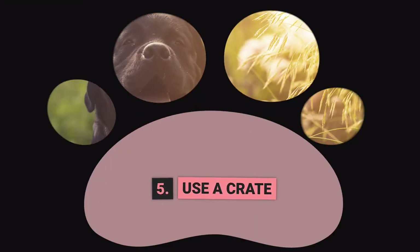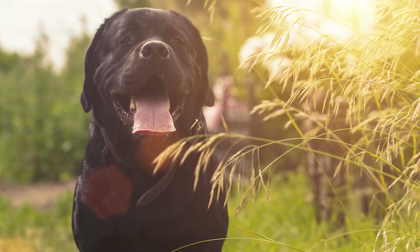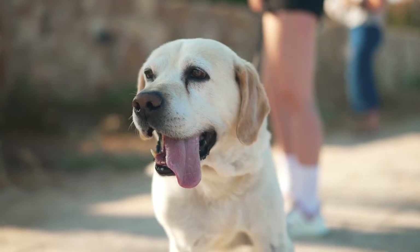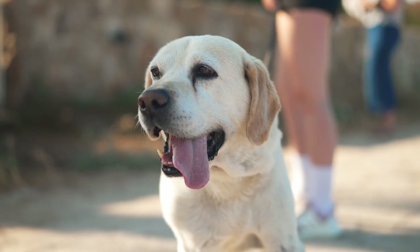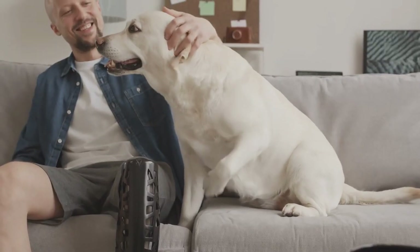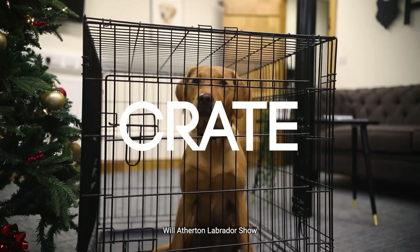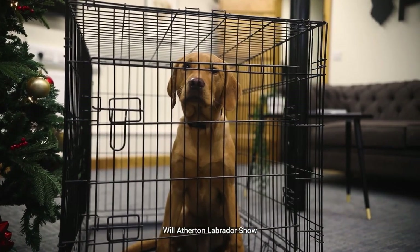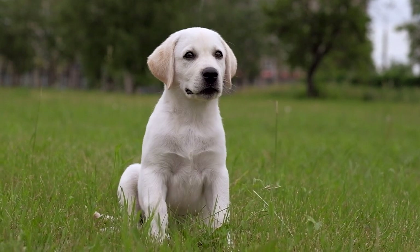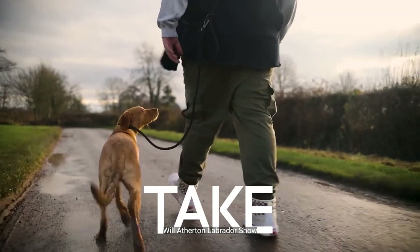Step Number 5: Use a Crate. A crate can be a lifesaver for training your Labrador. Dogs have an innate aversion to soiling their own bed, which makes the crate an ideal tool for preventing accidents. Choose a crate spacious enough for your puppy to stand, turn around, and nap in comfort. Never use the crate as a punishment. Give your Labrador plenty of opportunities to do their business when they're out of their crate, and you'll have a well-trained furry companion in no time.